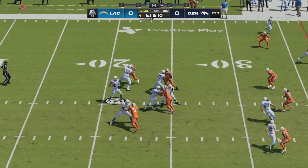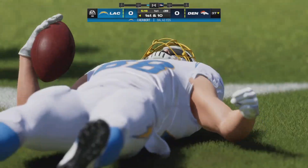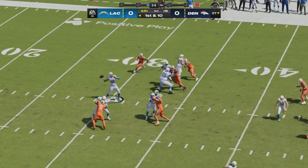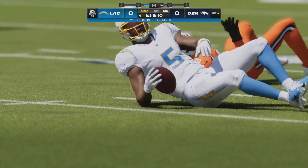Midway through the opening quarter, neither team has scored on their opening drive. Justin Herbert trying to put the first points on the board — a 10-yard pickup to Hurst, his second catch today for 27 receiving yards in the opening quarter. Now Herbert going to unleash one down the middle, and that will be caught by Palmer.